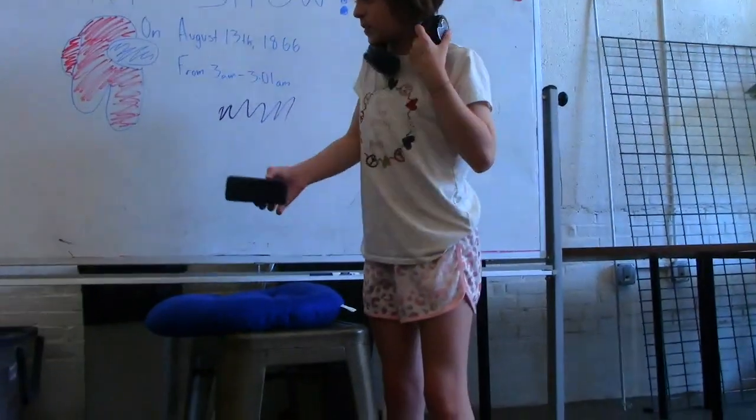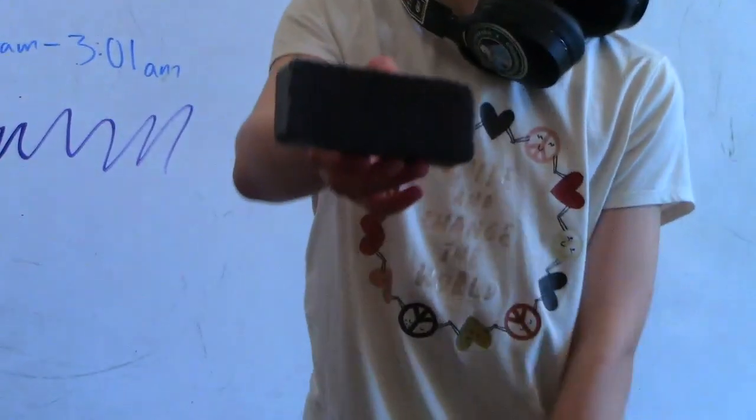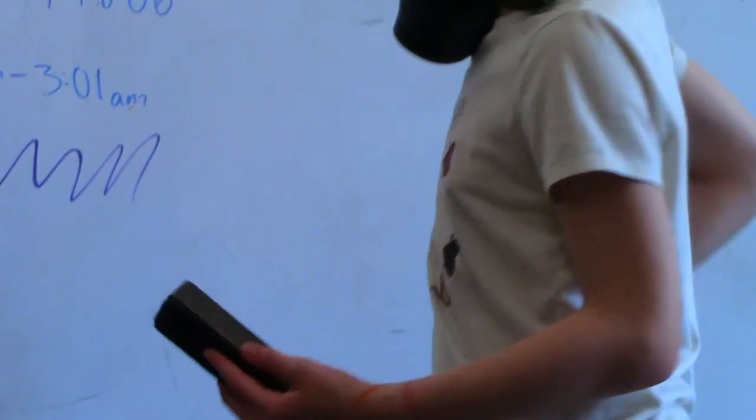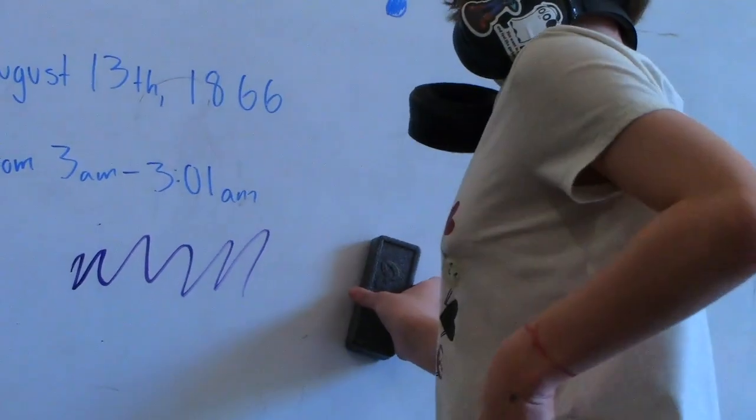Our next piece is an eraser, but not any eraser. It is a whiteboard dry erase marker. It can erase any line written on an eraser in an erasable marker.